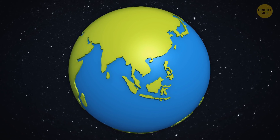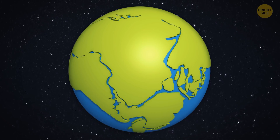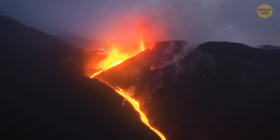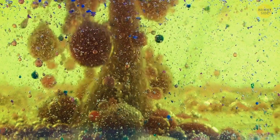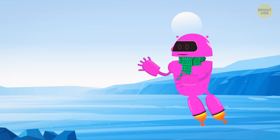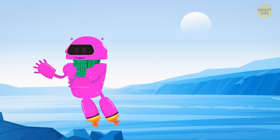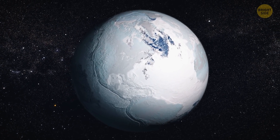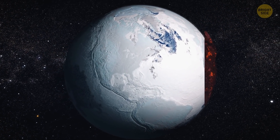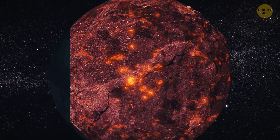At the same time, continents were forming on Earth, which would later drift through the world's oceans like puzzles and form a supercontinent. But for now, methane and carbon dioxide still made up most of the atmosphere, causing the greenhouse effect and rising temperatures. But the emergence of oxygen stopped the greenhouse effect, and the temperature dropped. An ice age — the so-called Huronian glaciation, lasting from 2.4 to 2.1 billion years ago — began. Scientists speculate that our planet was almost completely covered in ice at that time, even on the hot equator — quite a change from the ball of lava it had been 2 billion years earlier.